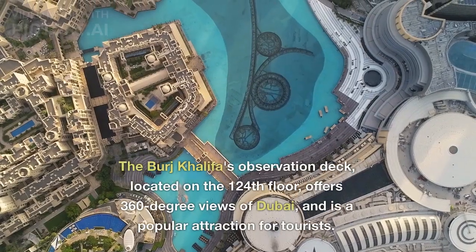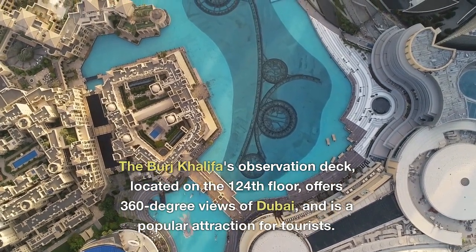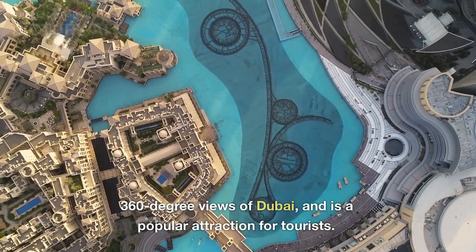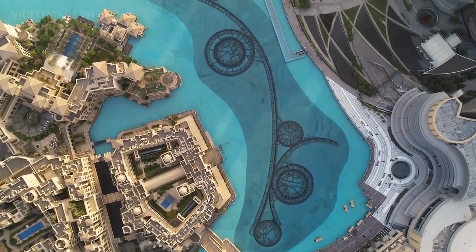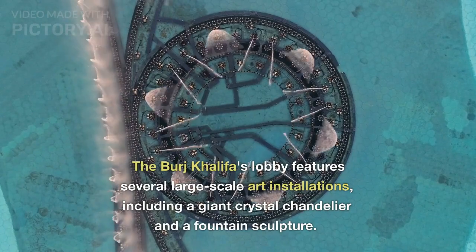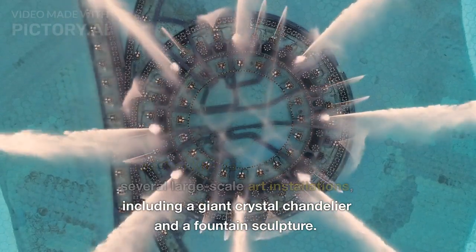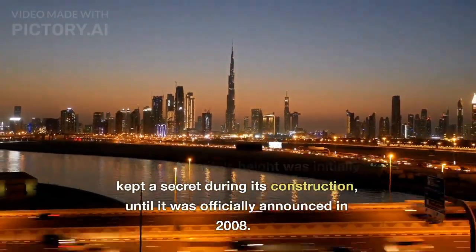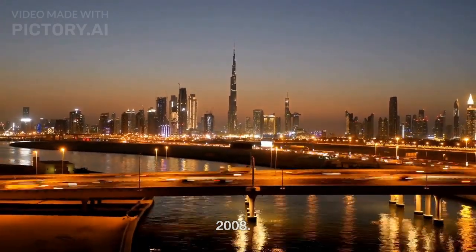The Burj Khalifa's observation deck, located on the 124th floor, offers 360-degree views of Dubai and is a popular attraction for tourists. The lobby features several large-scale art installations, including a giant crystal chandelier and a fountain sculpture. The building's height was initially kept a secret during its construction, until it was officially announced in 2008.